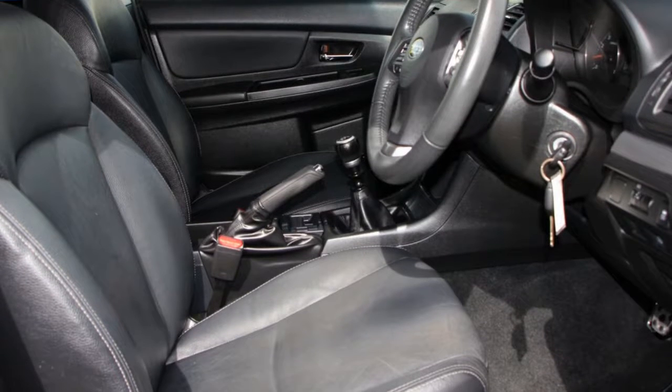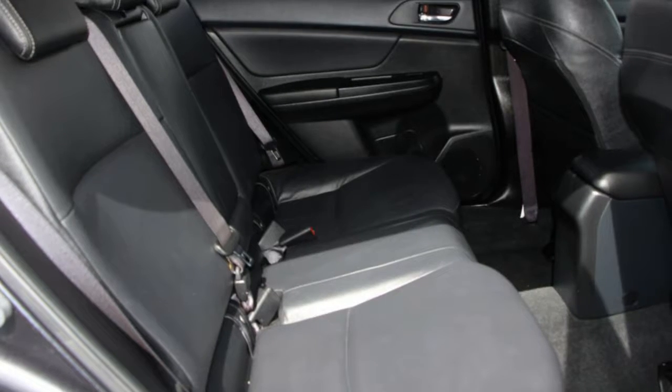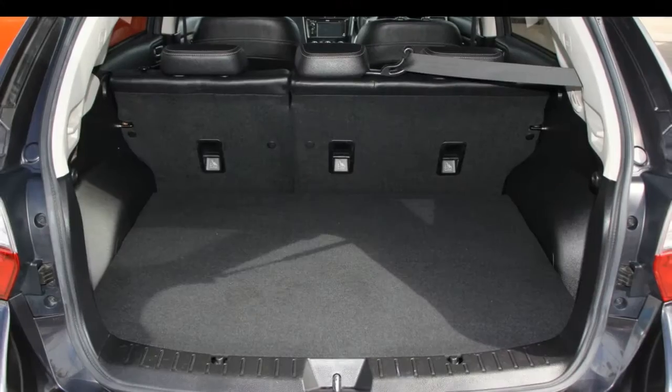Remote central locking, sunroof, cruise control, alloy wheels, power steering, climate control, and more.